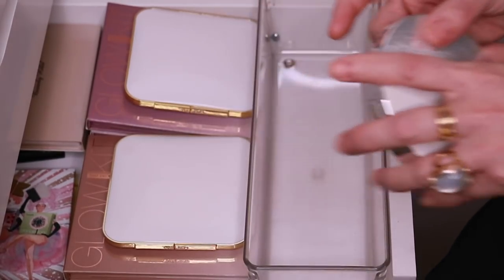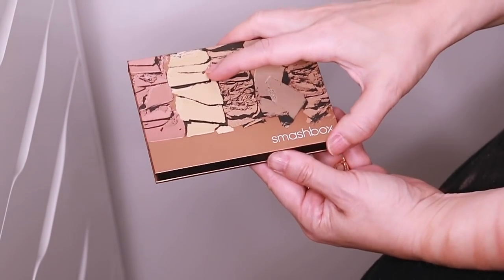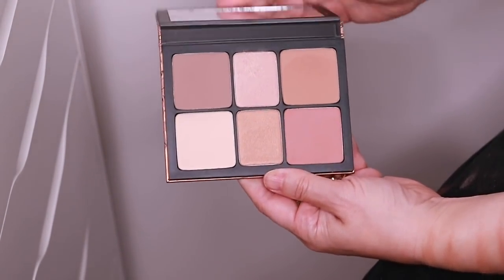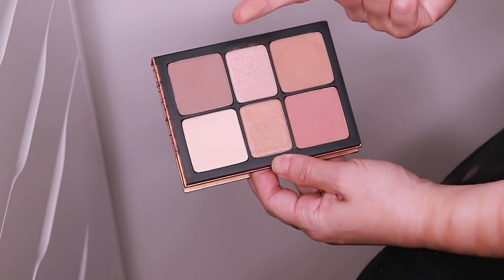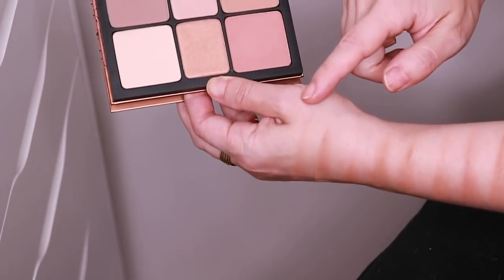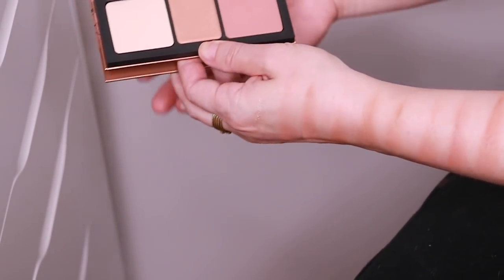I totally forgot to mention this when I went over face palettes, but this is newly acquired — the Smashbox Cali Contour Face Palette. I do like the bronze shade in here, it's really, really nice. All the powders in here are really nice, the blush is beautiful, and the highlight is stunning.